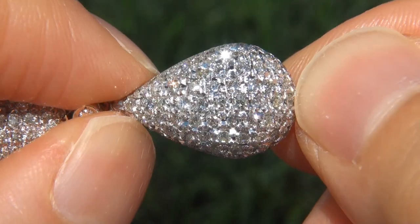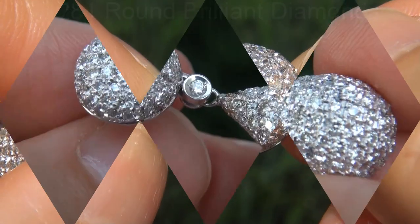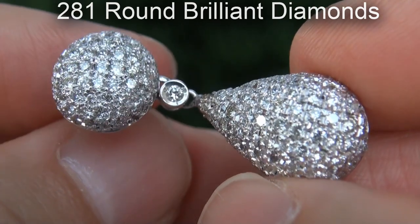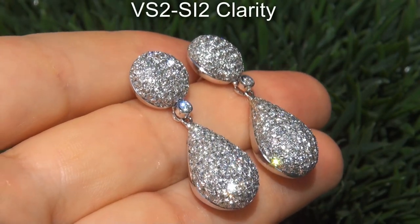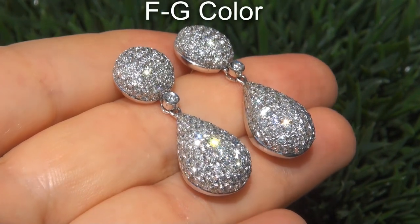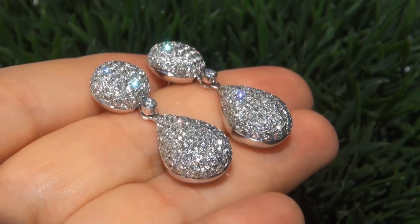Take a close look at these extraordinary diamonds and note the amazing electric sparking fire. There are 281 round brilliant diamonds that are all perfectly clear and completely eye clean, graded at VS2 to SI2 clarity with colorless and near colorless F to G color, offering outstanding brilliance, flash, sparkle and fire as you can clearly see here in the video.